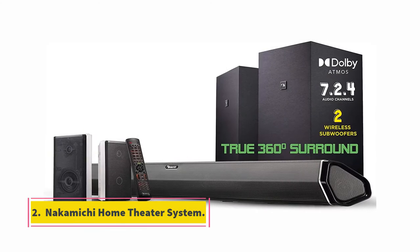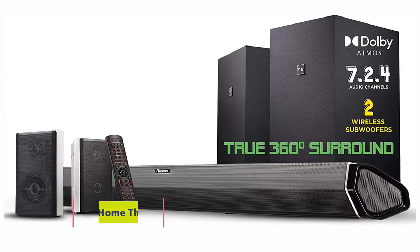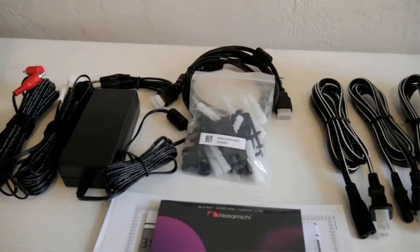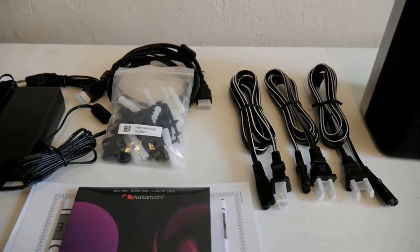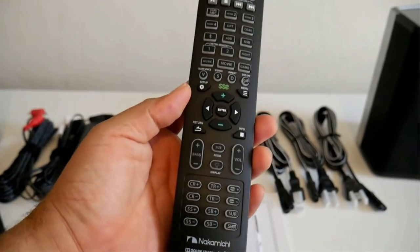At number 2, Nakamaki Home Theater System. The Nakamaki Home Theater System offers powerful 7-channel surround sound, incredibly simple installation and dual wireless subwoofers for room-shaking bass. It's also Dolby Atmos compatible which provides an unparalleled audio experience.